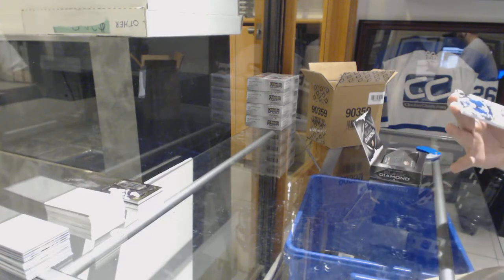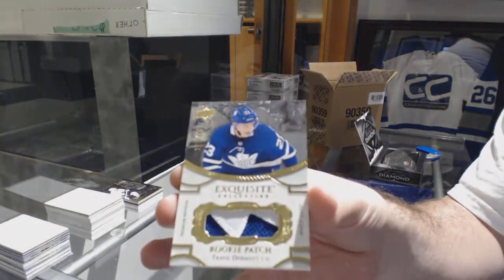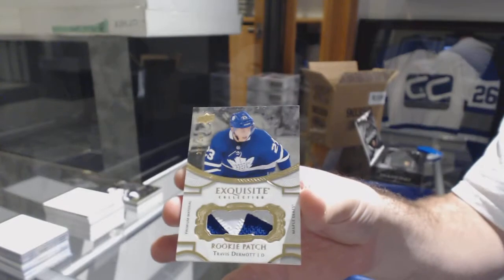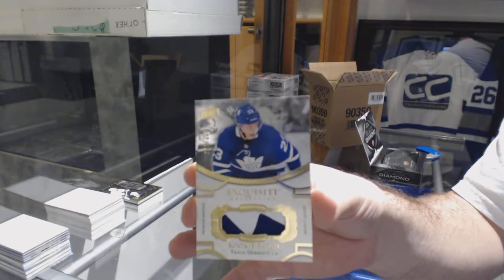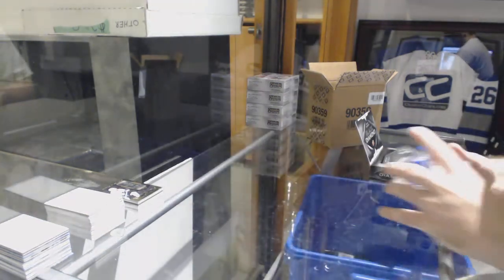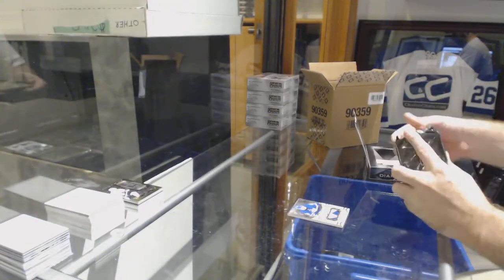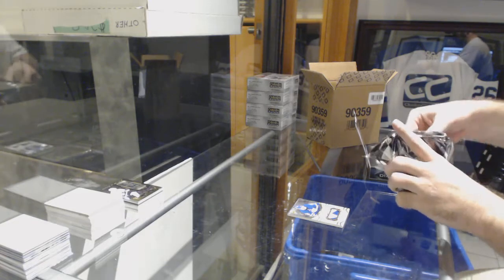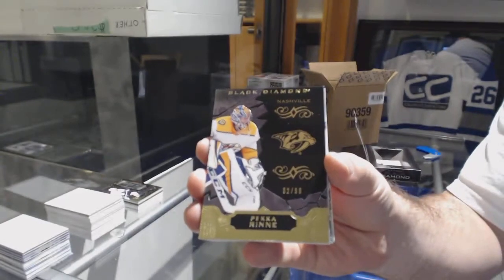For the Maple Leafs, to 299 exquisite rookie patch, Travis Dermott. We've got for the Preds the 99 pure black base of Pekka Rinne.